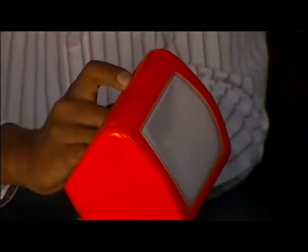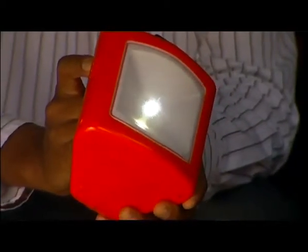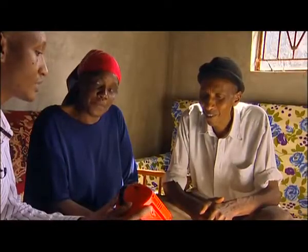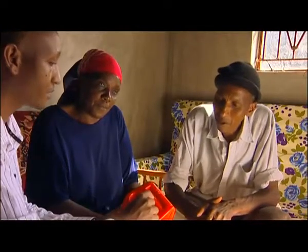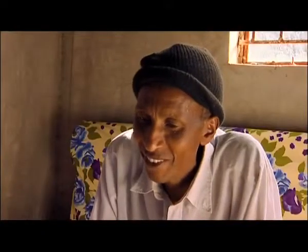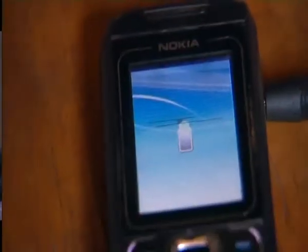It's very easy to use as well — you only need one button to switch it on. And it has four different settings of brightness, depending on what you need to do. The other interesting thing about this lantern is that from the same place where you charge it, you can actually charge your phone, which is also very simple. You just place this jack in the same hole where you place the panel. Let me show you on your phone — you just plug it in there, and it immediately starts charging.